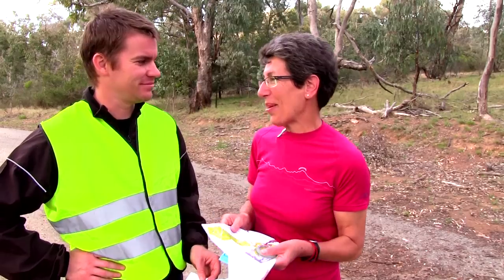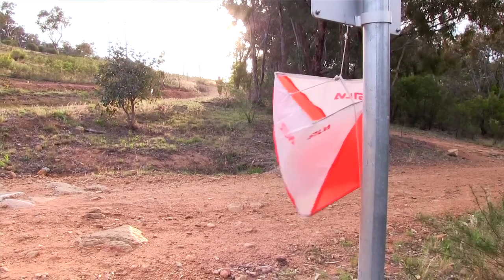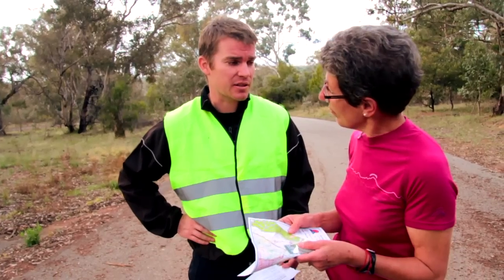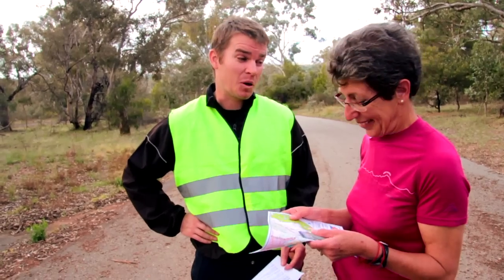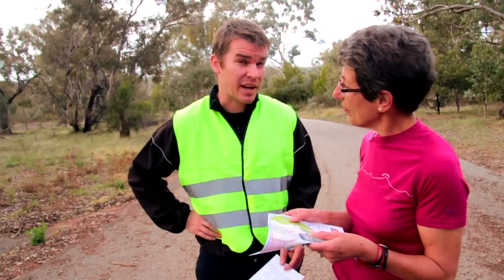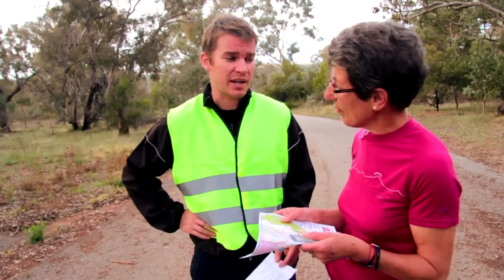So what exactly am I looking for? Well, you're looking for an orange and white flag. Once you're at the feature, you should be able to easily see the control. So they don't hide it behind any bushes or anything like that? Well, no, not normally — it's frowned upon. And in an easy navigation course like today, once you're at the control, you should be able to easily see it.